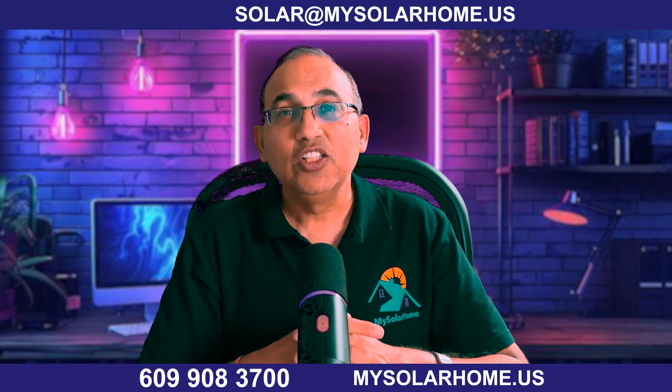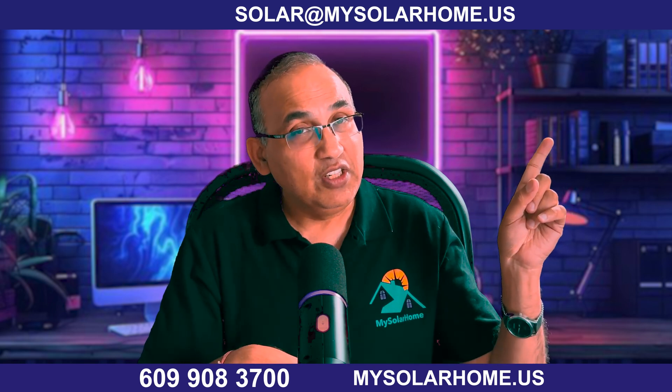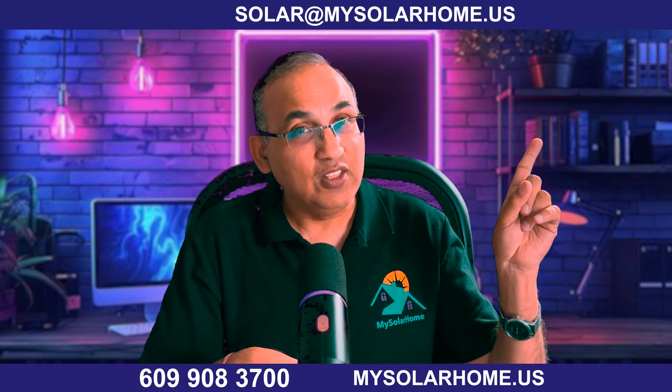Till next time, stay powered and protected — and check out my recent video on the best solar batteries in the US today.